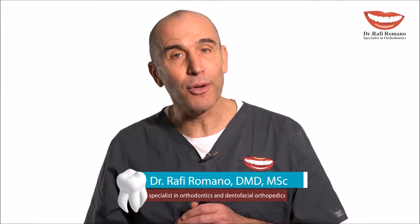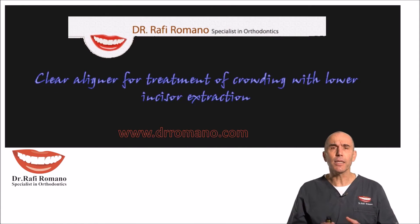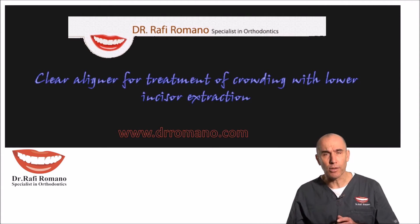Hello, I'm Dr. Rafi Romano. Today I want to show you a case of lower crowding that was treated with clear liner, and in this case the crowding was solved by extracting one lower incisor.